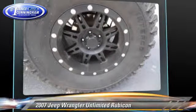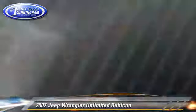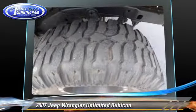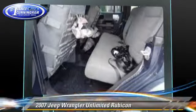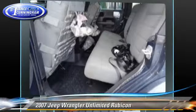Safety features include traction control, four-wheel ABS, and stability control. Comfort and convenience features include air conditioning, power steering, and a CD player with MP3.